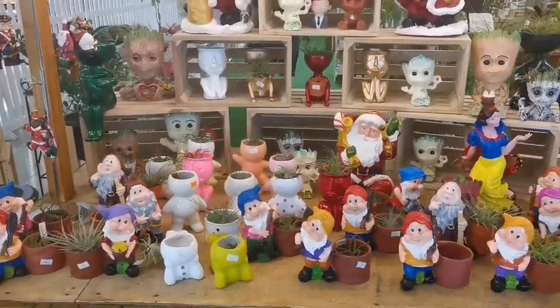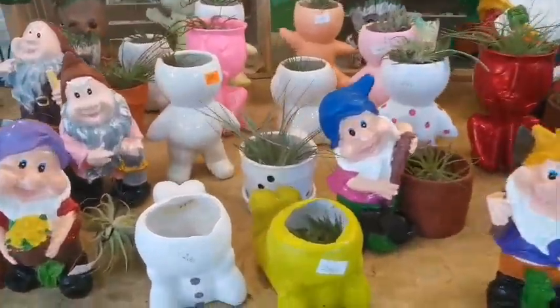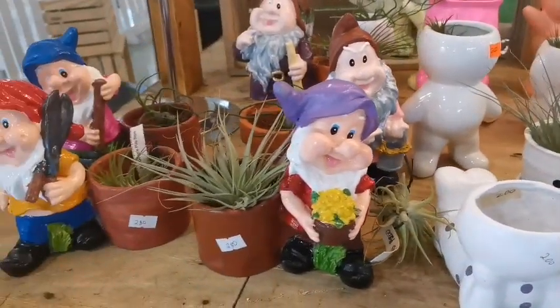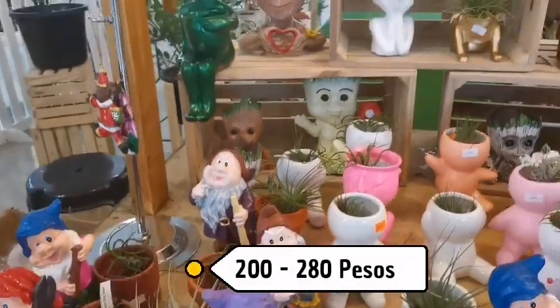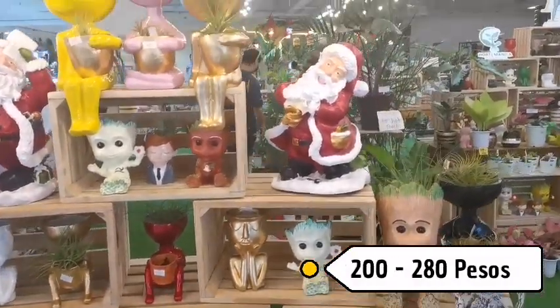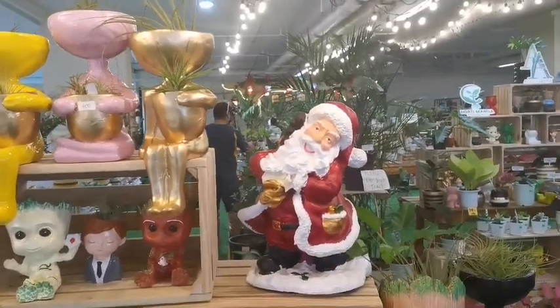They have cute pots here, ranging from 200 pesos — there's a pig one for 280. So cute! Hi Santa!